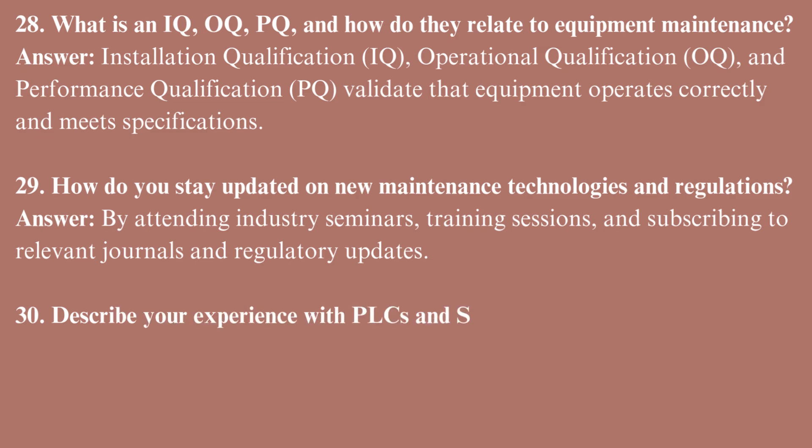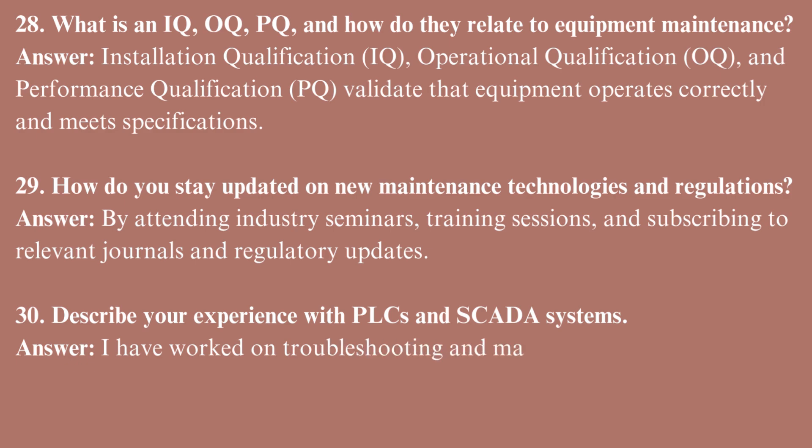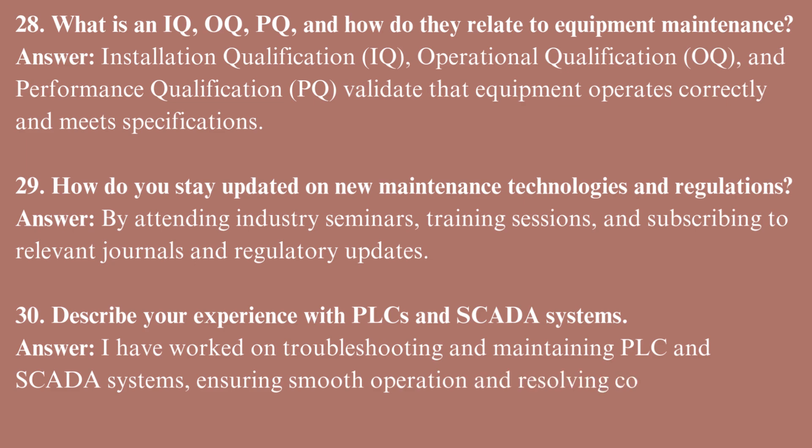Describe your experience with PLCs and SCADA systems. I have worked on troubleshooting and maintaining PLC and SCADA systems, ensuring smooth operation and resolving communication errors.